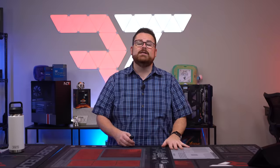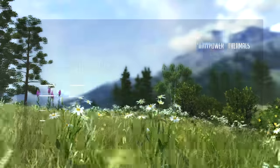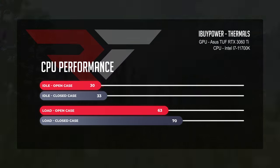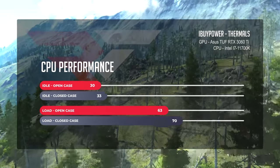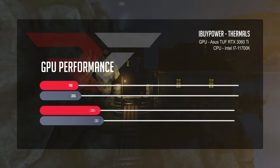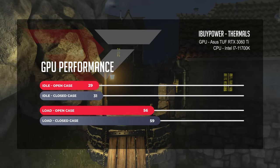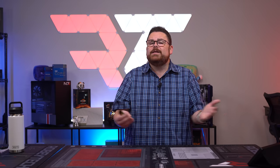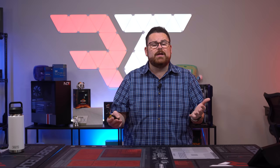First thing we're going to talk about is thermals, as we have some questions. The front panel of the case has just a tiny hole in the middle for airflow and the rest seems pretty closed off, so we aren't expecting stellar results. At idle, in an open case environment — meaning we stripped everything we could off — the CPU temp averaged around 30 degrees Celsius, and went up to 33 when we put everything back together, which is no surprise as this restricts airflow.